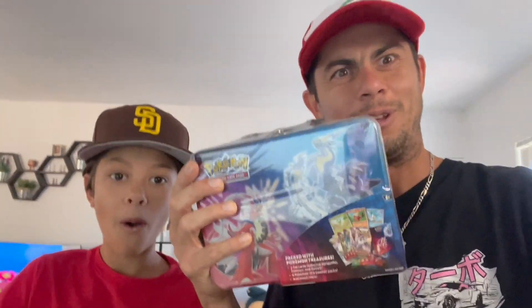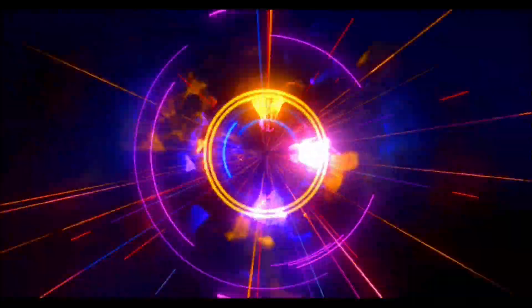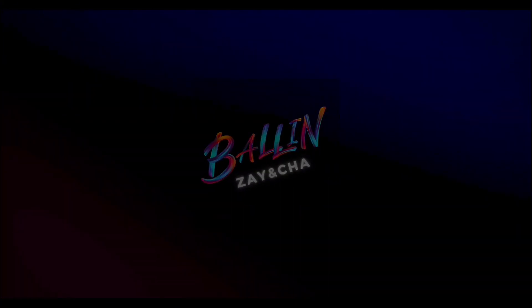What's really good? What's up ballin' fam? We're back with another one and we've got one of these Pokemon lunch boxes. To settle all the rumors - are there actually quote-unquote god packs in these? I know there's been a lot of things going around, a lot of viral videos. We're here to see if there really are god packs. Hit that like, hit that subscribe - are there actual god packs in these? We'll find out.